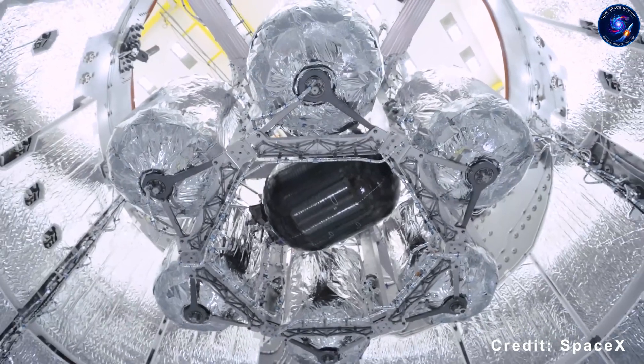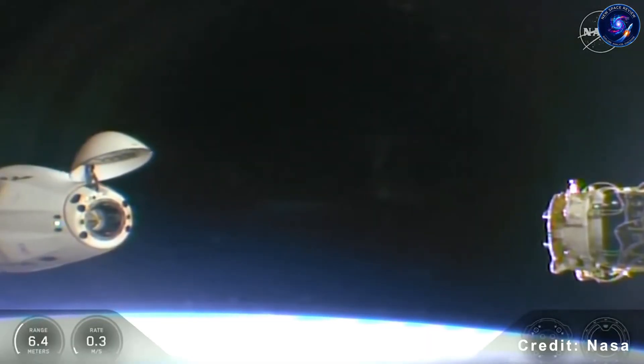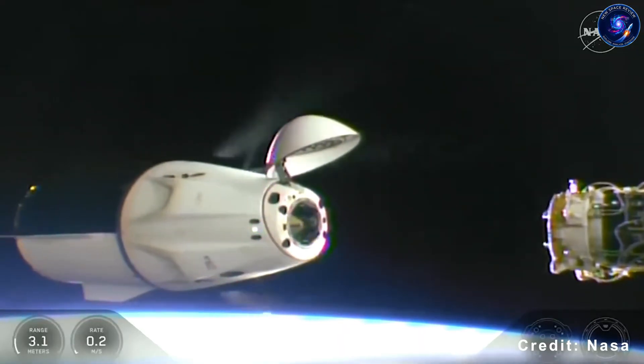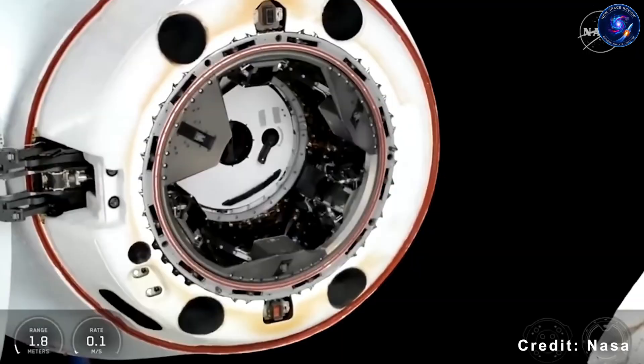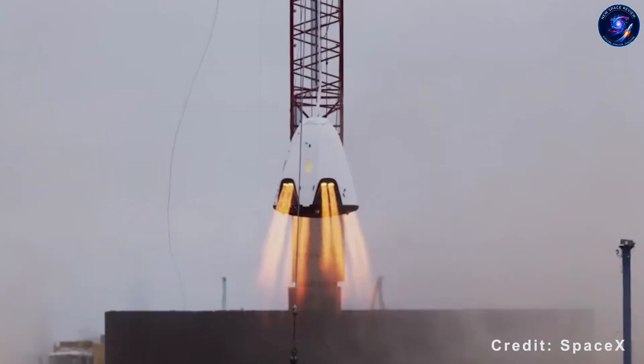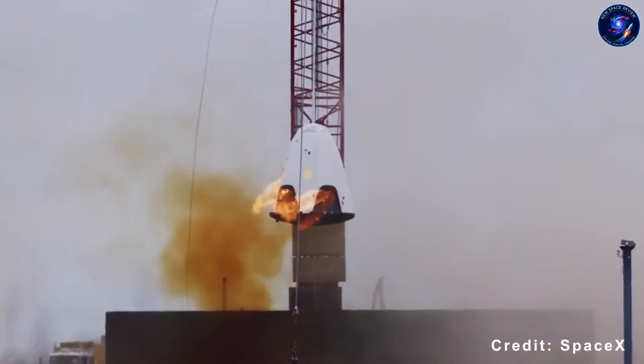This was Dragon's fifth reboost during the CRS-33 mission, with one more to go before it heads home in January. Six burns over five months adds up to roughly 54 meters per second of velocity change delivered to the station.